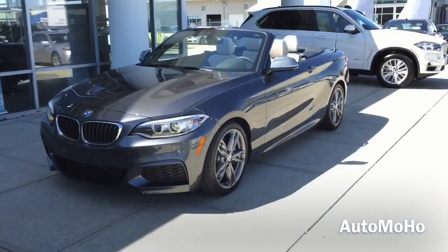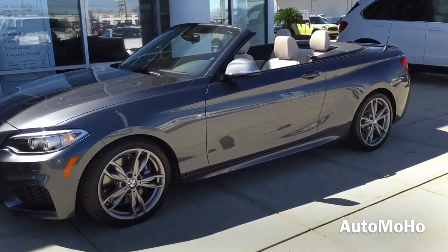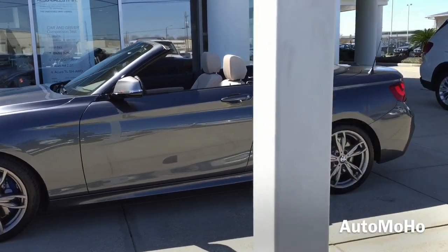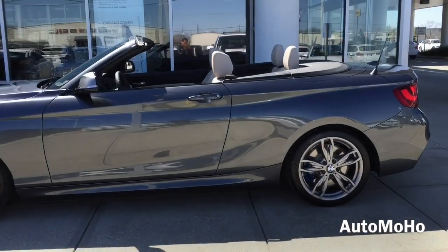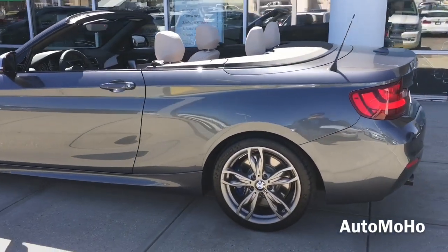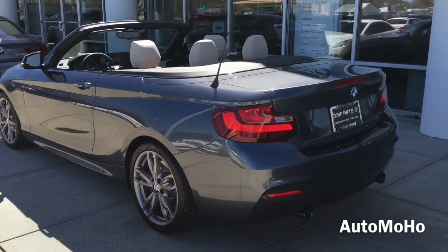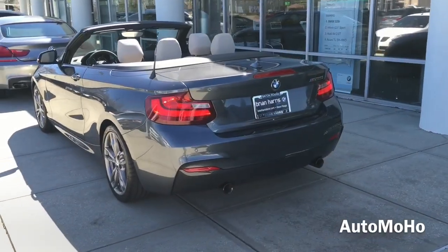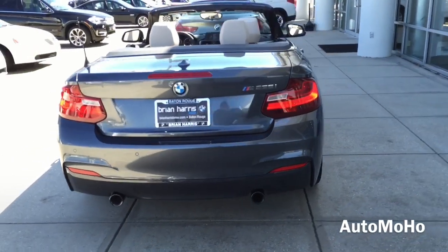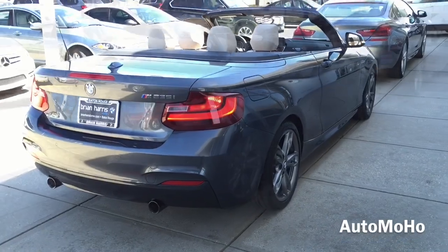I'm proud to present the all-new 2015 BMW M235i Convertible, dressed beautifully in mineral grey metallic. The all-new BMW M235i Convertible is the first open top performance automobile. This powerful convertible features an inline 6-cylinder twin-powered turbo engine with 320 horsepower and 330 pound-feet of torque.